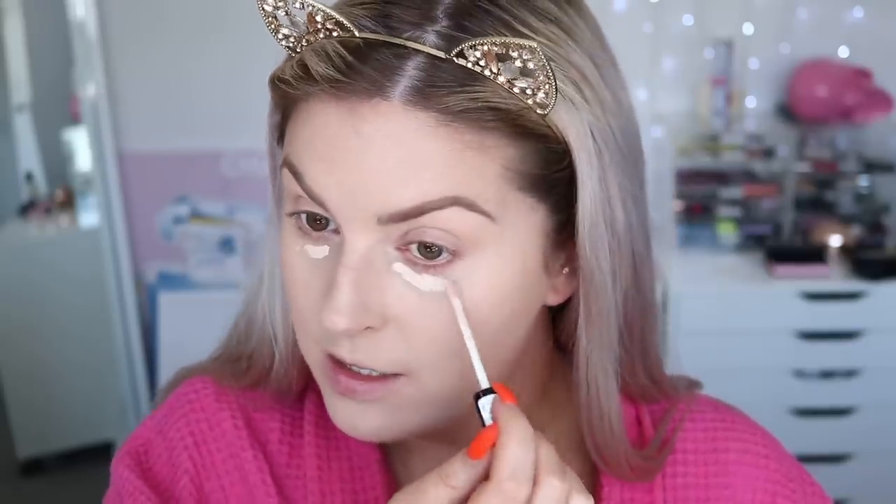It looks even more pale on camera — it's actually not that bad in real life. But wow, concealer. Do I need it? Oh my gosh, my Collection Lasting Perfection concealer in the shade one — this stuff is so legit, it's not even open. I obviously used up my previous one. I'm gonna put some of this on my eyes even though I really don't need to.